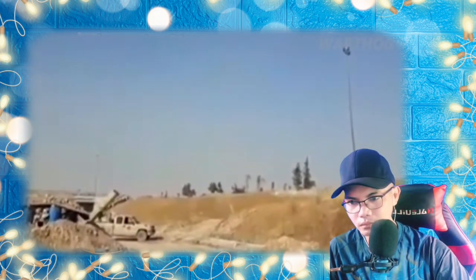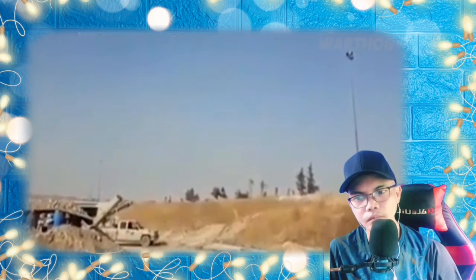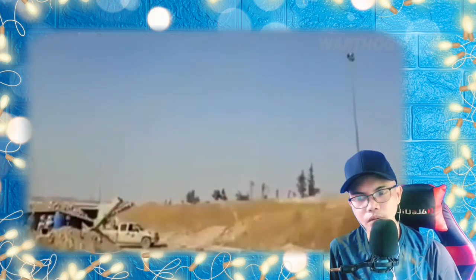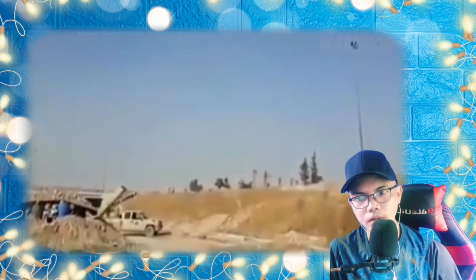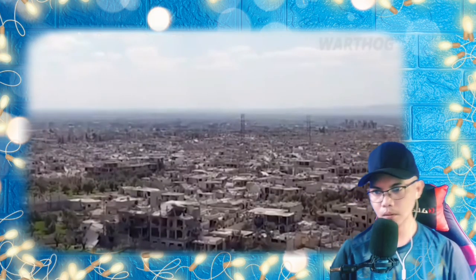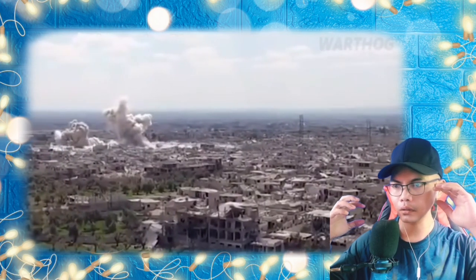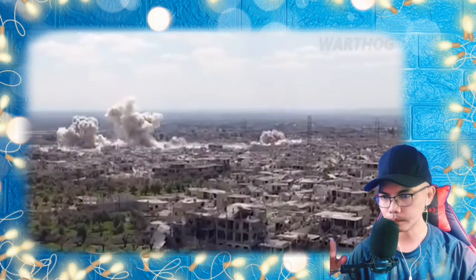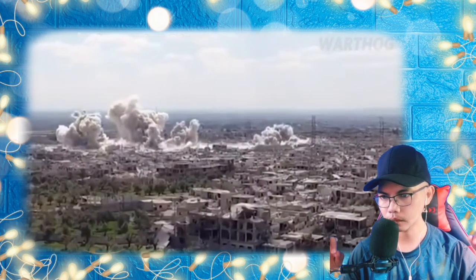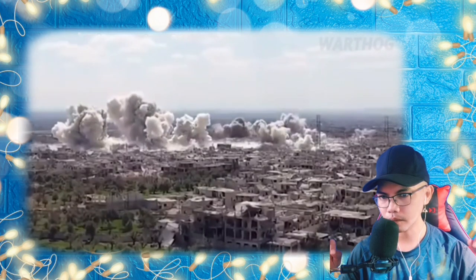However, a TOS-1 unit was recorded being used in preparation for an offensive against the city of Hama, and opposition fighters posted a video apparently showing the destruction of a TOS-1 near Hama by long-range anti-tank missiles — highlighting how the short-range TOS-1's need to deploy closer to the front line makes it vulnerable. A TOS-1 was also spotted operating in a rebel-held area in Luhansk, eastern Ukraine in 2015; Ukraine does not operate any TOS-1s, so the vehicle must be of Russian origin.